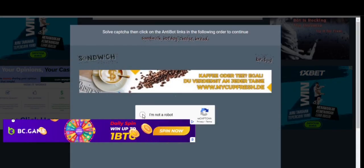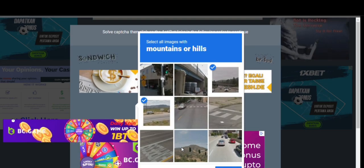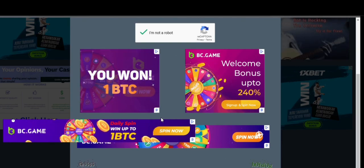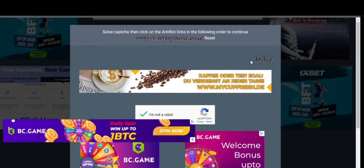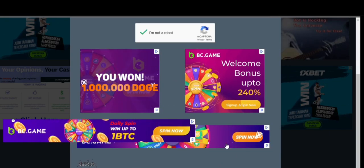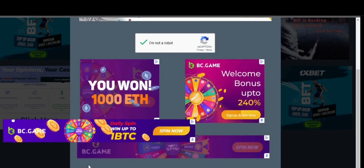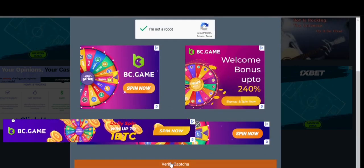Now click on the verify button of the captcha and solve the anti-bot puzzle. Solve them in the following order which is given above, and after solving just click on verify captcha.